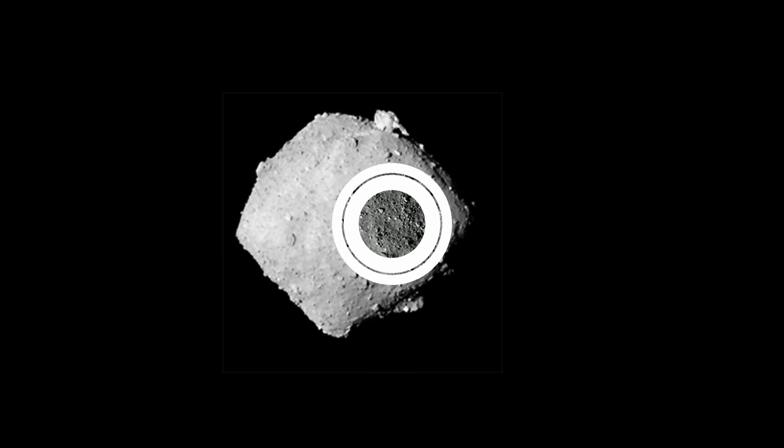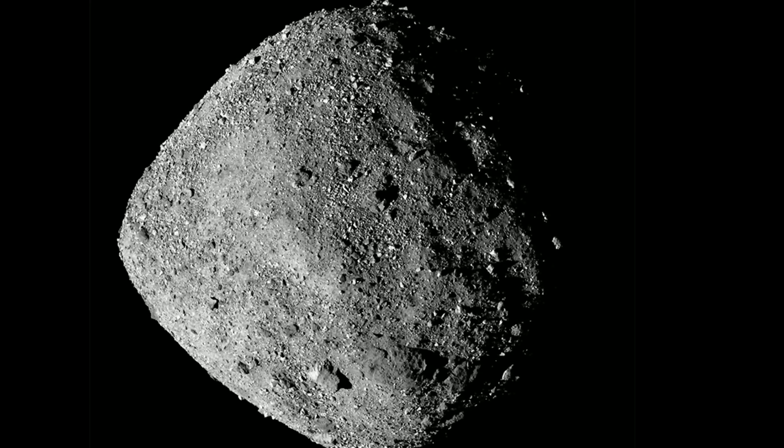NASA wanted to collect samples in order to find out what this asteroid is made out of and potentially answer a lot of other questions — many of which may not even have been asked yet. They launched this mission back in 2016 and the samples finally came back to planet Earth in September of 2023.